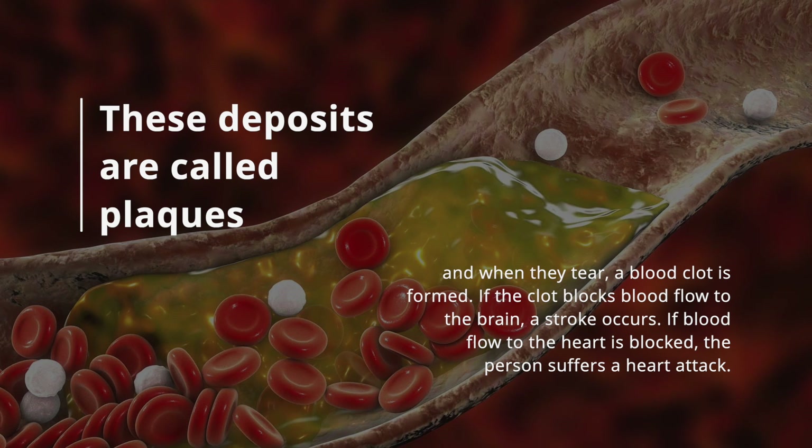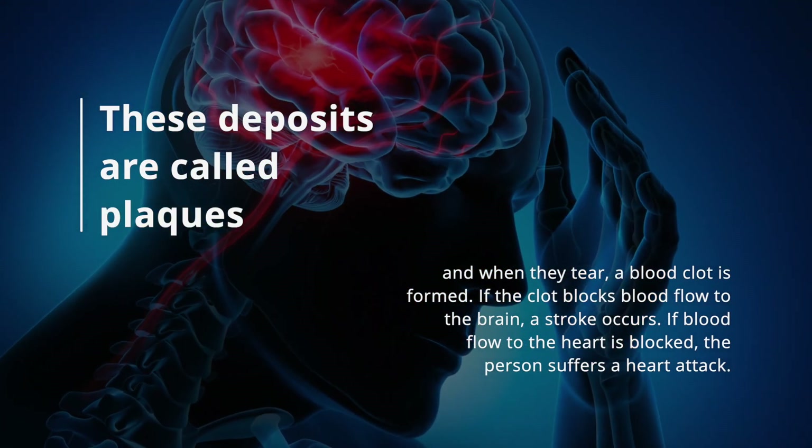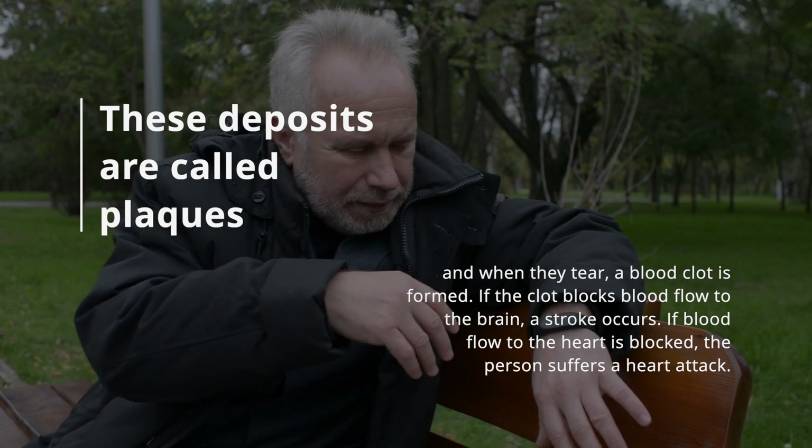These deposits are called plaques, and when they tear, a blood clot is formed. If the clot blocks blood flow to the brain, a stroke occurs. If blood flow to the heart is blocked, the person suffers a heart attack.